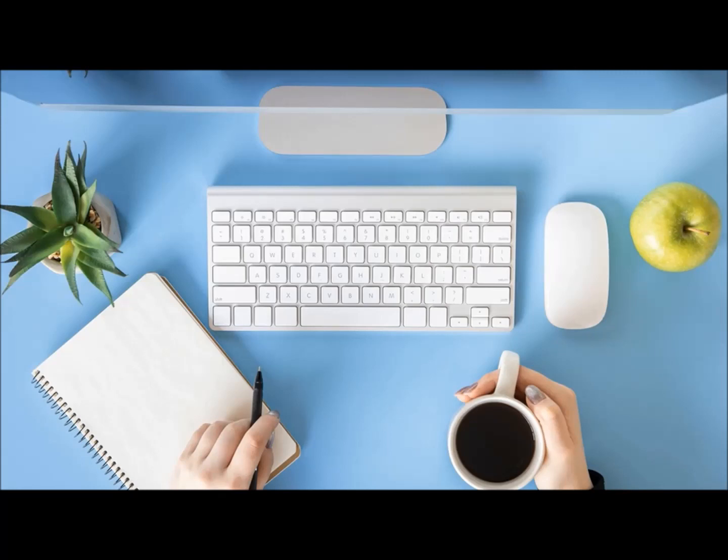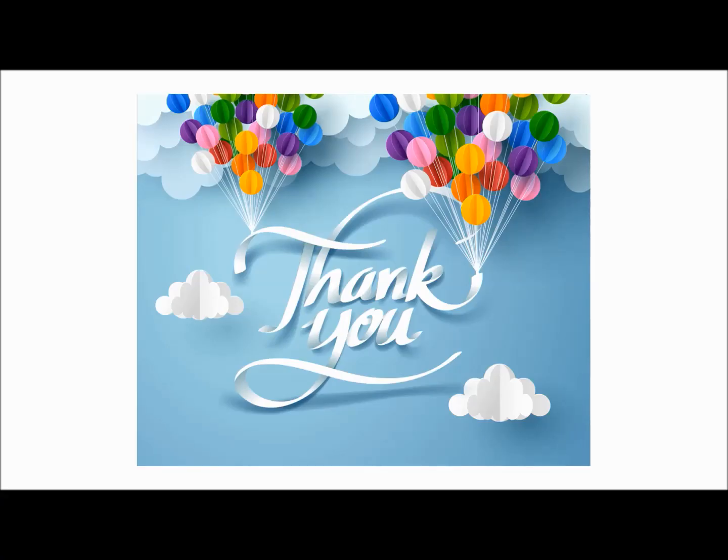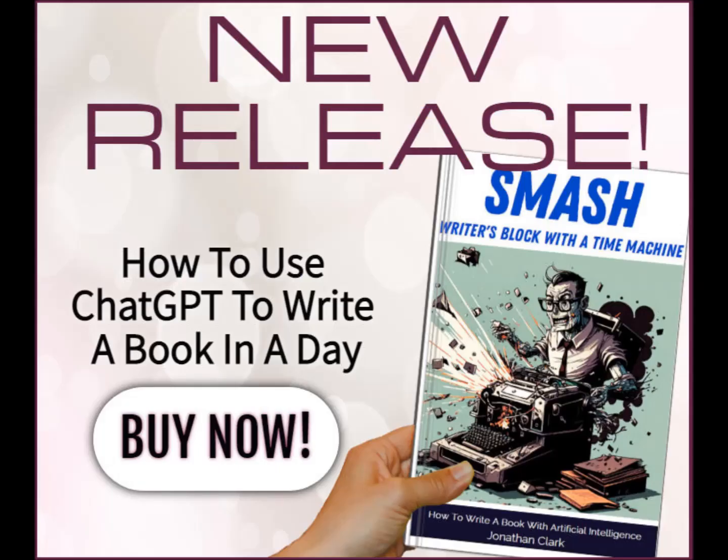Grab a copy on Amazon on Kindle or paperback. We're trying to get a number one — that would be most helpful and I'd be most grateful.